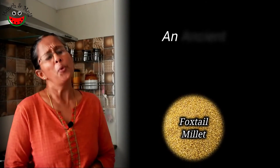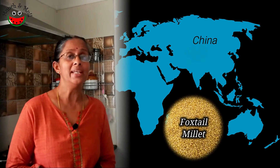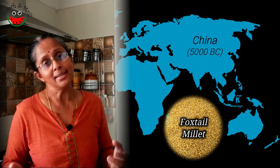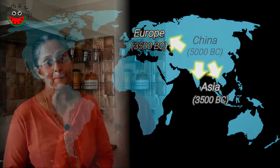Foxtail millet is one of the most ancient of cultivated crops and has its origin in China around 5000 BC. It is supposed to have entered Asia and Europe around 3500 BC. In India, it is commonly known as Kangani in Hindi, Rala in Marathi and Tinai in Tamil. Curiously, foxtail millet is also known as Italian millet.